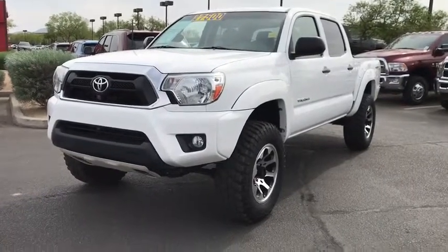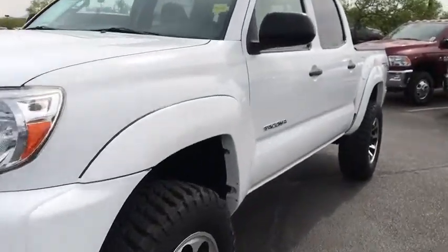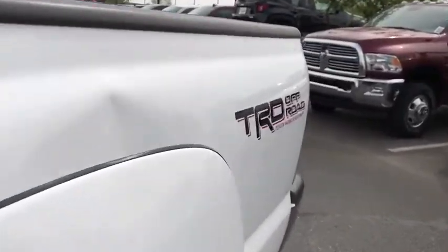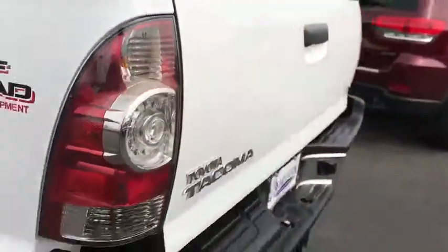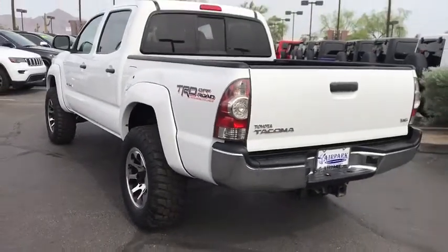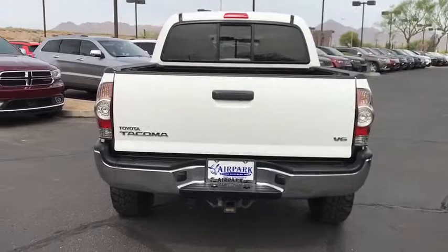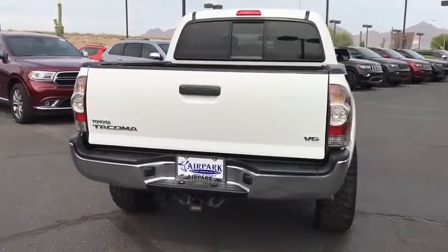The 2013 Toyota Tacoma boasts a roomy interior, a powerful V6 option, and excellent off-road capability, and has been named the best-selling compact pickup by Motorintelligence.com five years in a row. This vehicle has less than 55,000 miles.